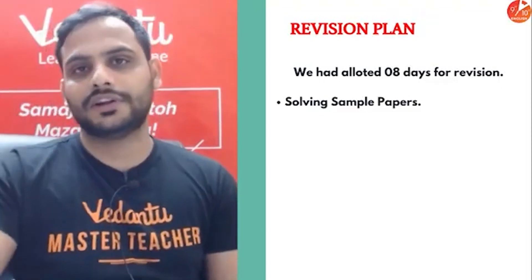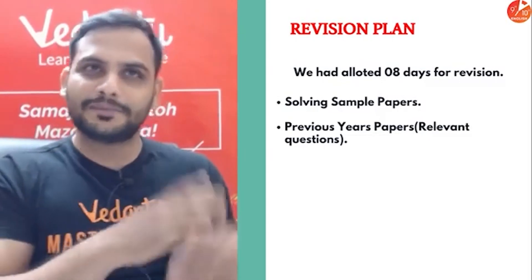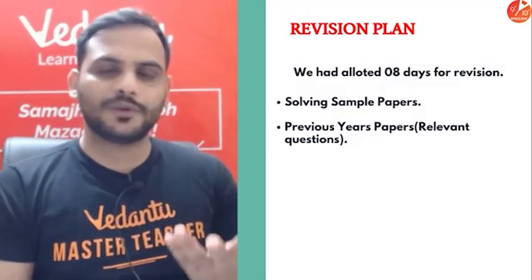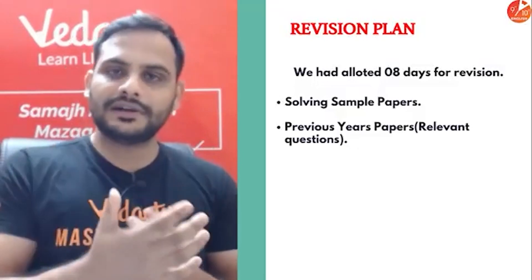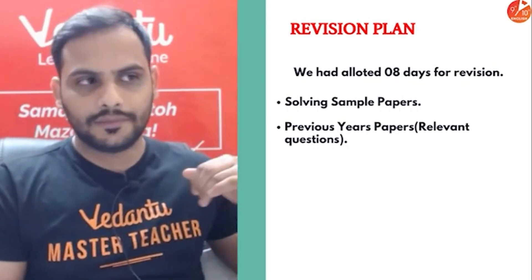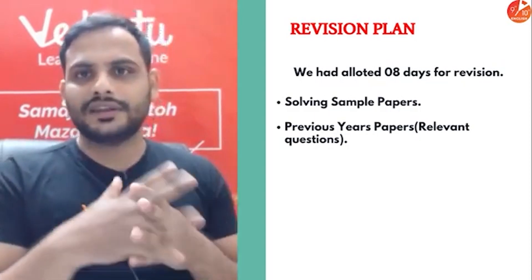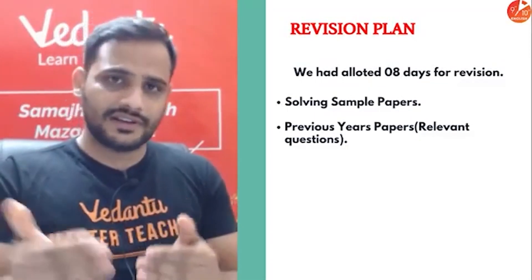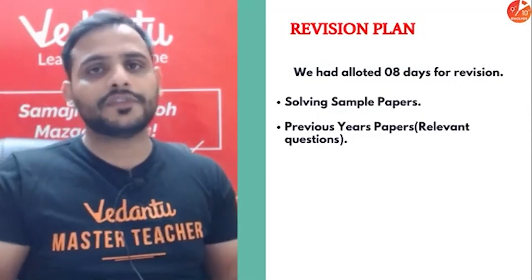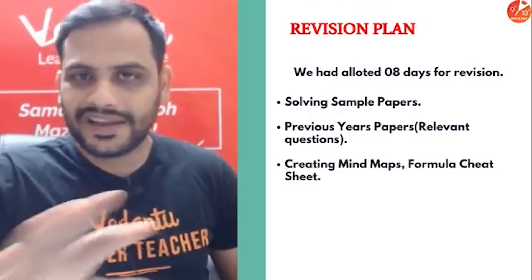Previous year papers — although the pattern has changed, go through the types of questions that are asked repeatedly and practice those. You don't need to visit the CBSE website and solve every paper; just go through any reference book for relevant, repeatedly asked questions. For example, sum and product of roots type questions come every year — practice those more. Keep mind maps, cheat sheets, and formula sheets handy so you can revise whenever needed.